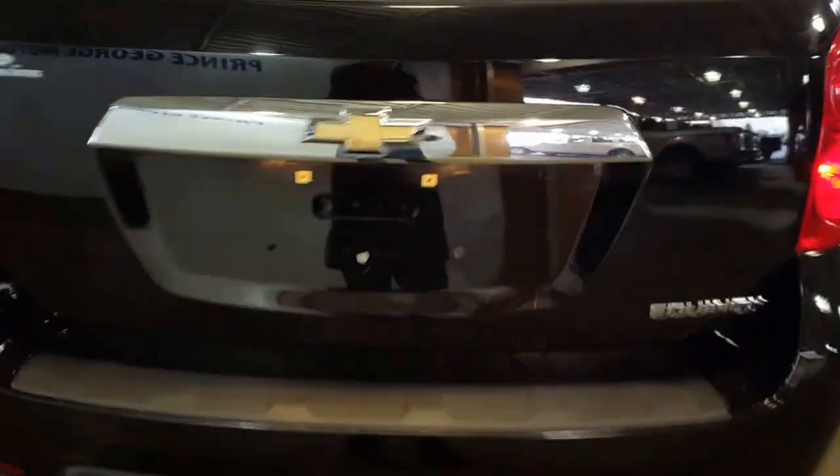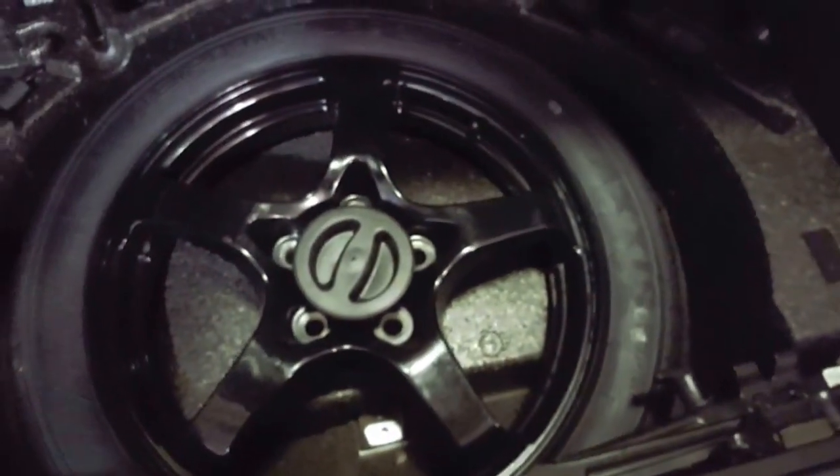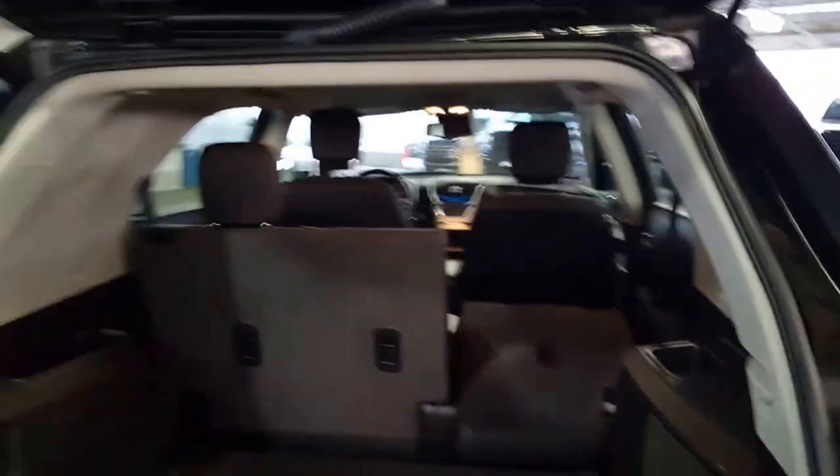Coming in around back, let's just lift the hatch here. You've got your storage underneath with your spare tire and all the tools you need to go along with it in case you have a mishap. With the 60-40 split — one side down — it shows you the extension of your cargo space if you need to haul something a little longer.